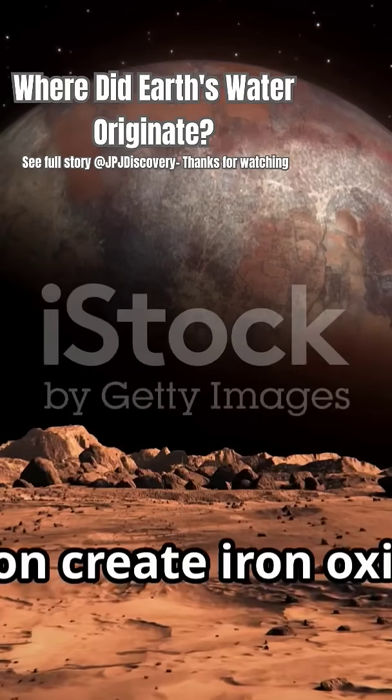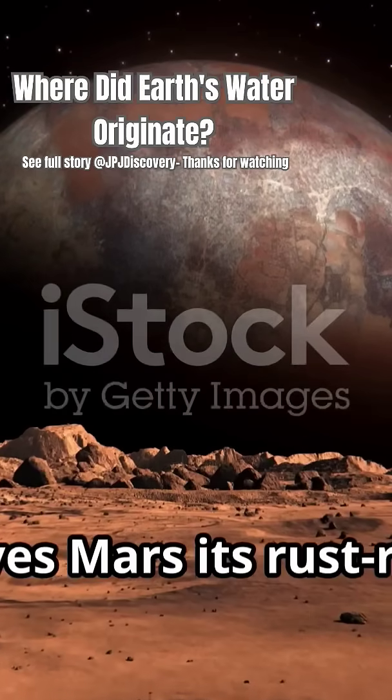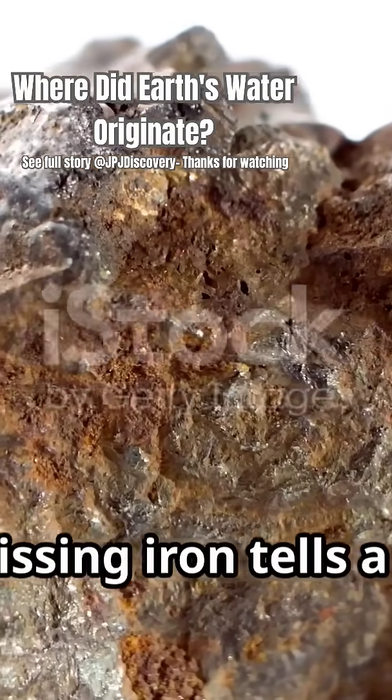For example, water and iron create iron oxide, which is what gives Mars its rust-red colour. Now, even though that iron oxide is long gone from the meteorites, the missing iron tells a story.